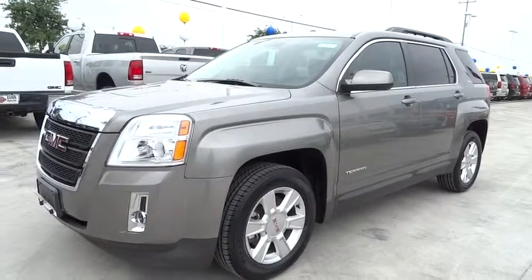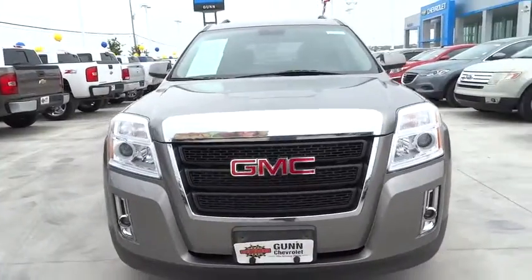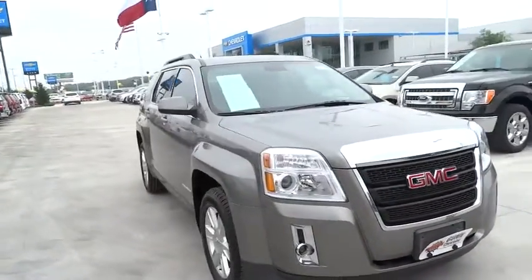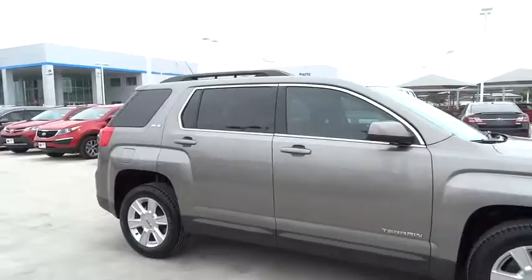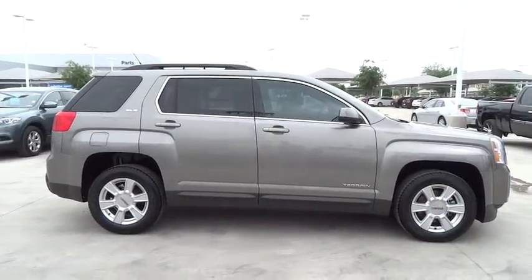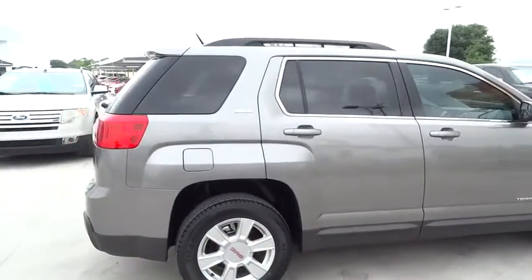2012 Terrain. The GMC Terrain combines the benefits of a crossover with the style and functionality of an SUV. Terrain offers uncompromised capability, a balanced stance, and a commanding view of the road, letting occupants enjoy a confident driving experience. An EPA-estimated 32-highway MPG is not bad either, and is priced below $20,000.